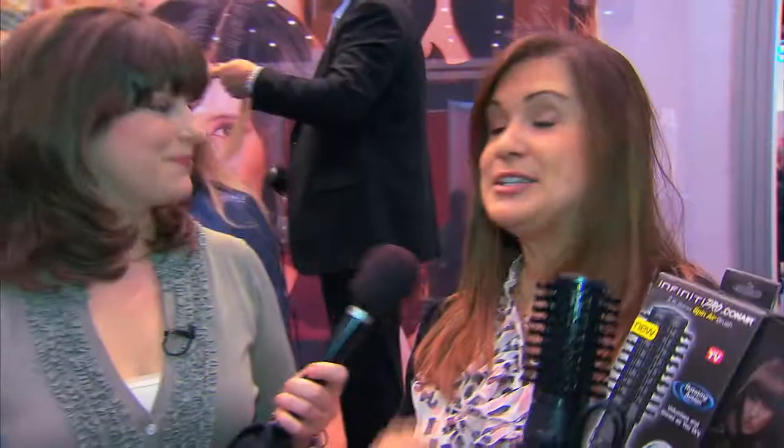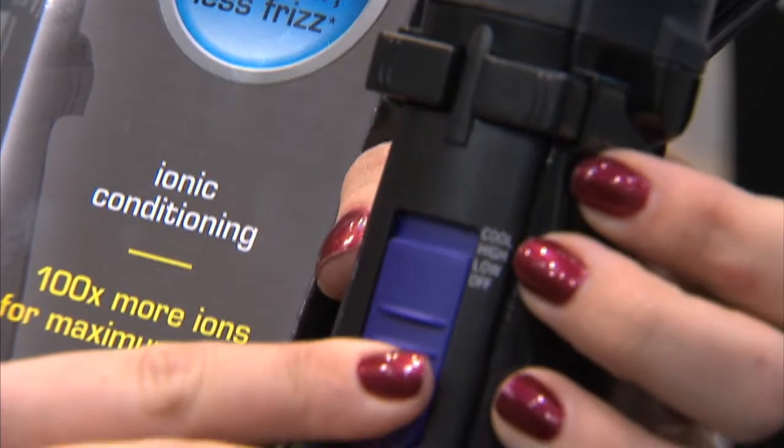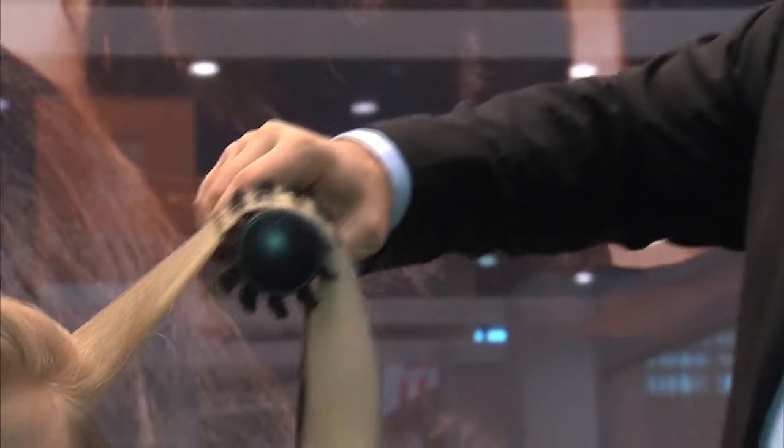So how easy is it to use? It's so easy. This replaces using your hair dryer and the brush. You just do it one way, and because it has both features, you can go in or go out — no tangling, tangle-free — and it's just so easy and quick. It dries your hair faster than the traditional method.